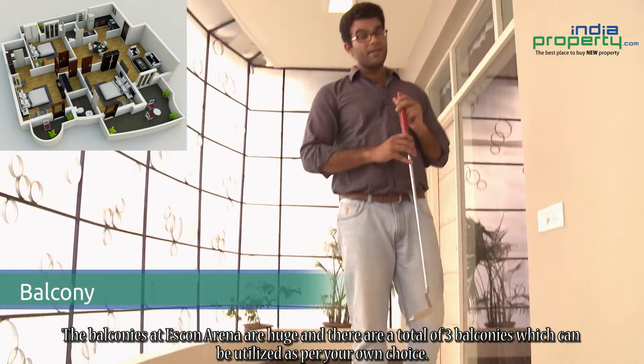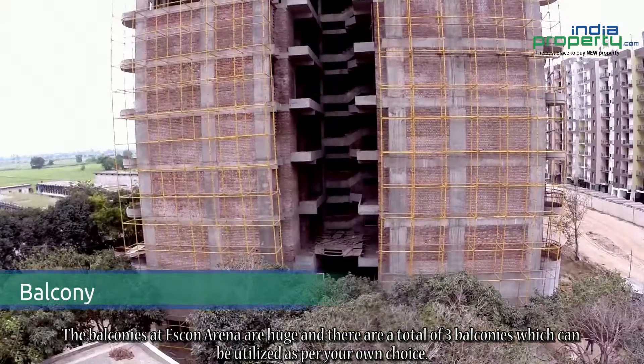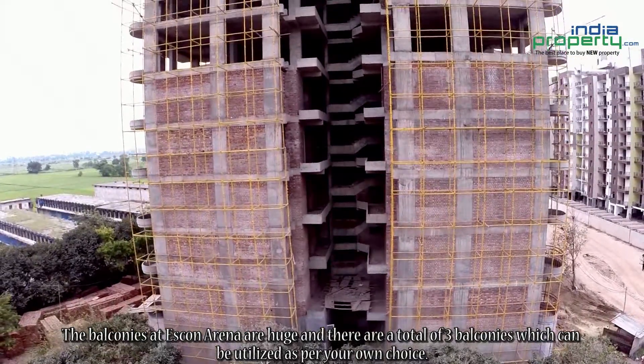The balconies at Iskwan Arena are huge and there are a total of 3 balconies which can be utilized as per your own choice.